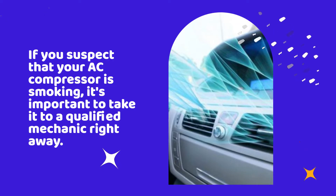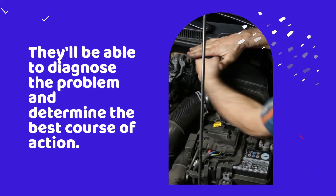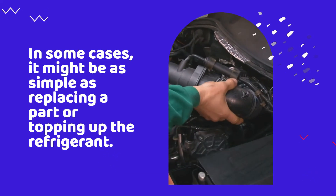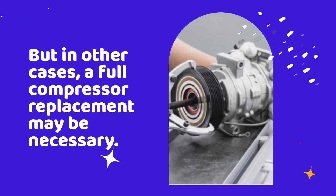If you suspect that your AC compressor is smoking, it's important to take it to a qualified mechanic right away. They'll be able to diagnose the problem and determine the best course of action. In some cases, it might be as simple as replacing a part or topping off the refrigerant. But in other cases, a full compressor replacement may be necessary.